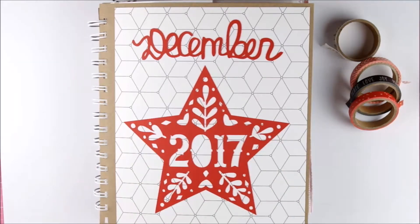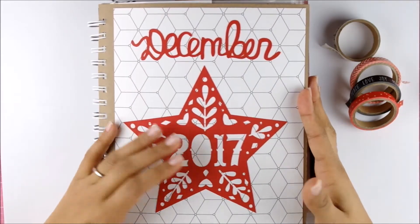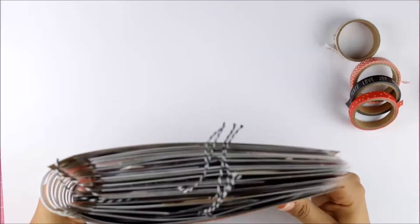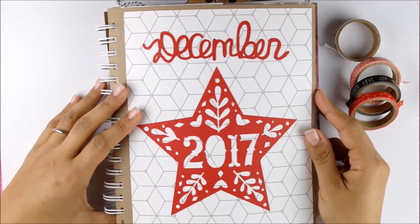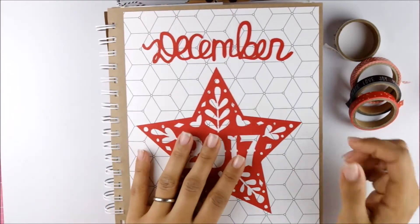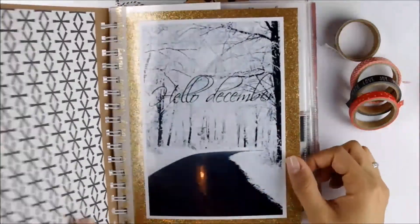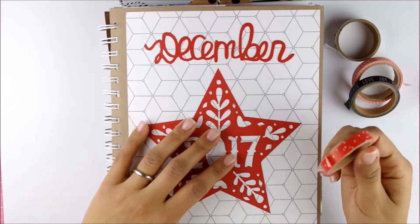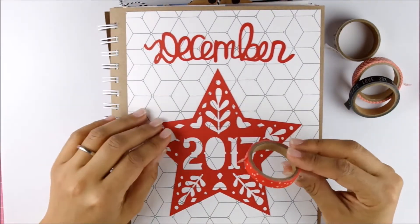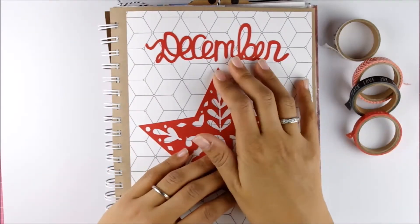Hi you lovelies! I'm back with my completed December Daily for 2017. If you have seen my prep video, I'm using not a finished album. I was actually just making a cover and using protection sheets, added washi on the part where you have the stapled holes, and just punched in new holes to bind my own album.